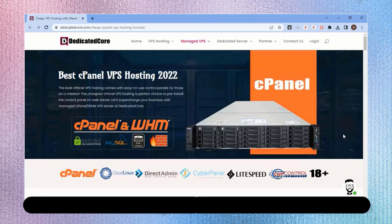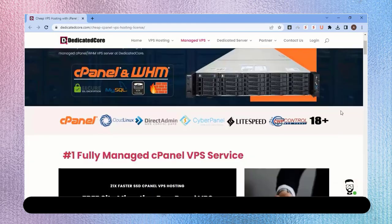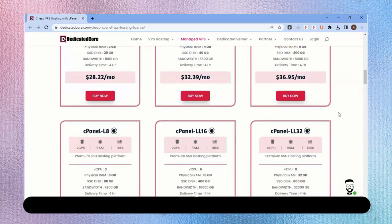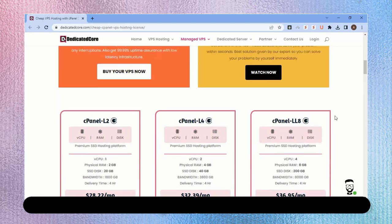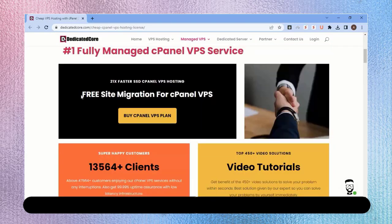Based on your requirements, they will help you choose the best VPS server with cPanel. Moreover, one of the best things they offer is free site migration — if you are already using any other service provider, just sit and relax, they will handle the entire migration for you.